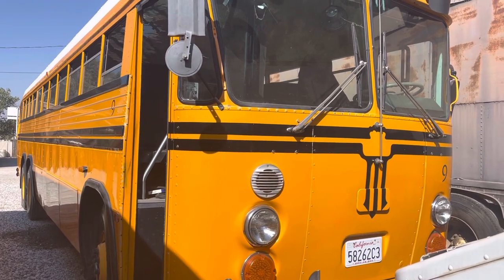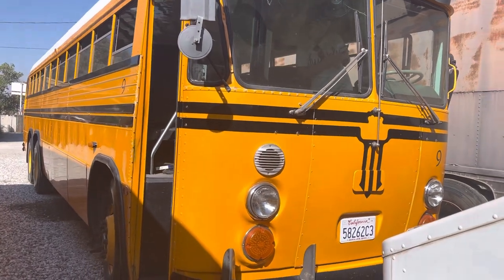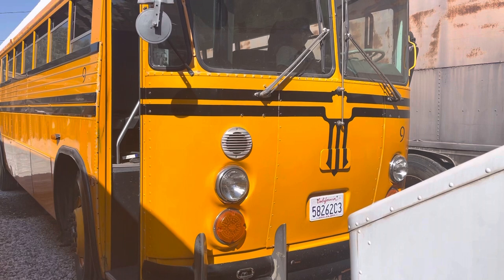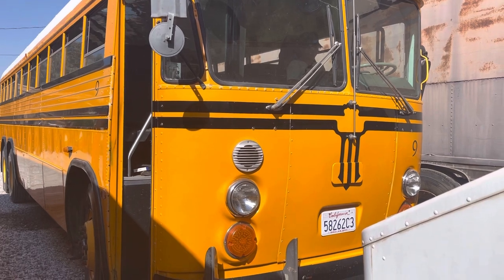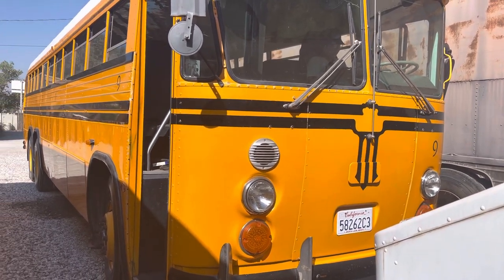Today we're going to introduce you to bus number nine. It's always been a contractor bus, never belonged to a district. It's an 83 Crown Tandem 855 with a stick — the 5th Street stick — which on the 855 is a great setup.